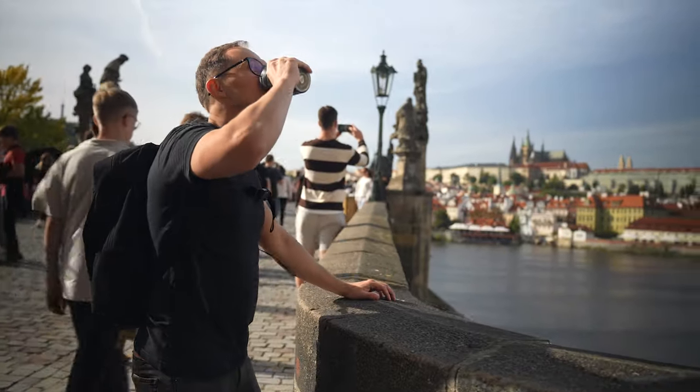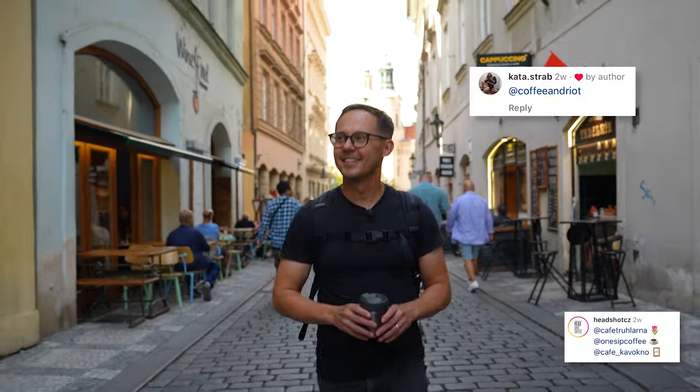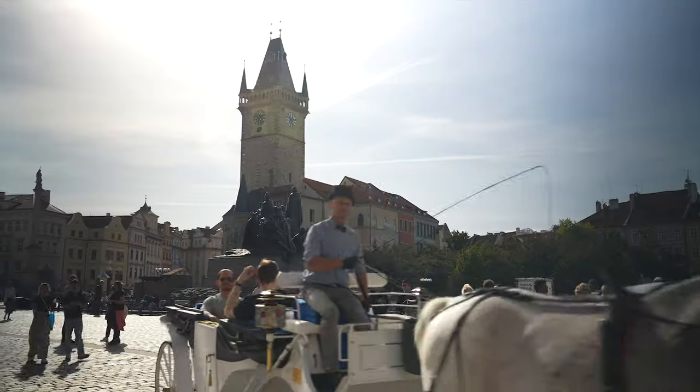It was no easy task to pick from over 140 specialty cafes we list in our Prague coffee guides. We asked our community on Instagram, we asked our local friends and baristas. I was frustrated a bit, but I must say the final list is very strong.